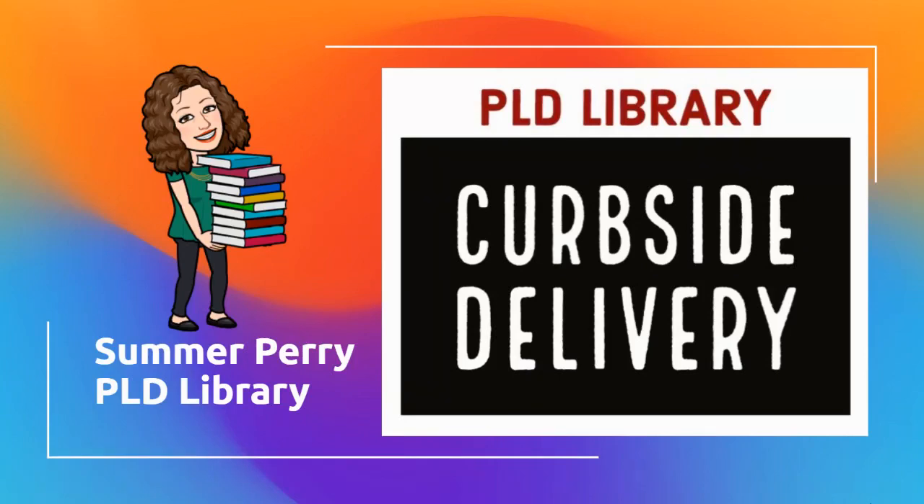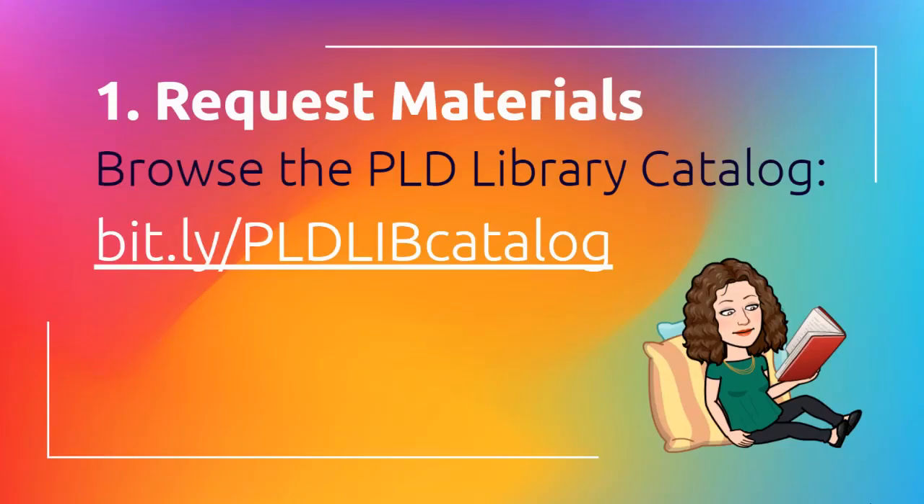Hello Dunbar, this is Ms. Perry and I am coming to you today with some instructions on how to do curbside delivery from your PLD library. First of all, you're going to want to know what materials you would like to request, so you're going to browse the PLD catalog at bit.ly/pldlibcatalog.